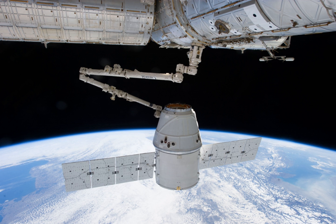SpaceX CRS-2, also known as SPX-2, was the fourth flight for SpaceX's uncrewed Dragon cargo spacecraft, the fifth and final flight for the company's two-stage Falcon 9 V1.0 launch vehicle, and the second SpaceX operational mission contracted to NASA under a commercial resupply services contract.